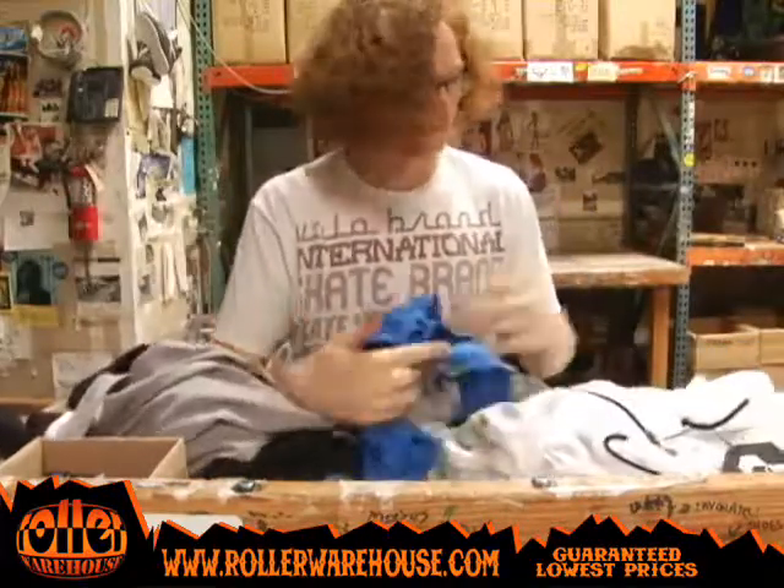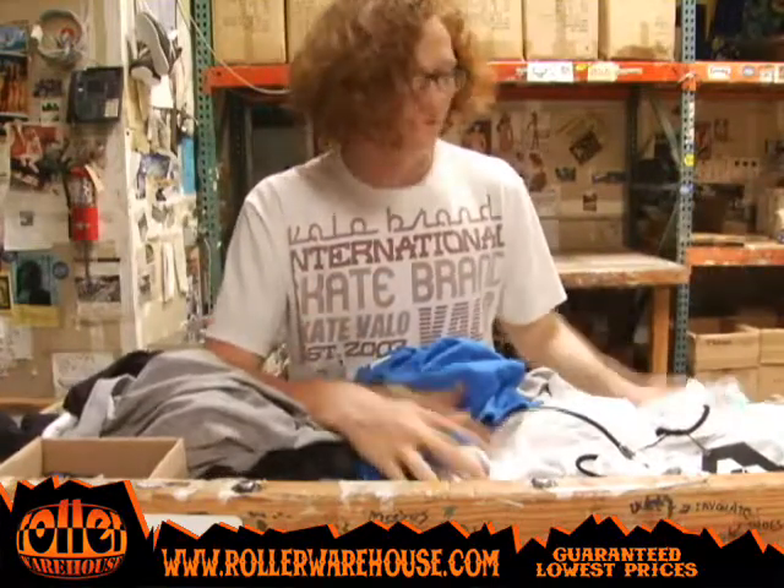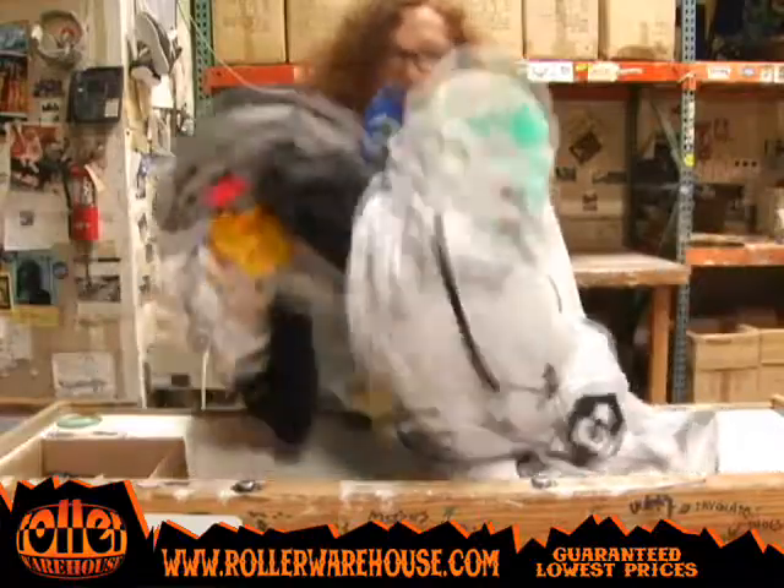They're all here at Roller Warehouse. Can't beat the prices. We'll price match anything, so wherever you find it, let us know — we'll match it cheaper. Hit us up at Rollerwarehouse.com. New Yukon line.